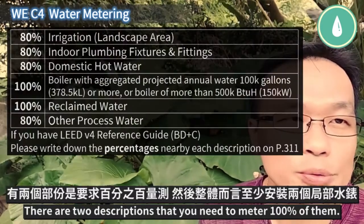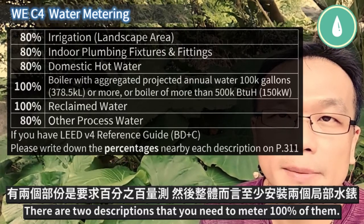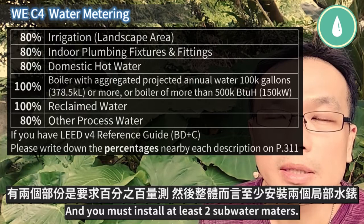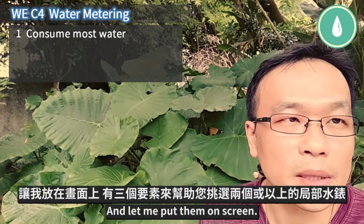There are two descriptions that need you to meter 100% of them, and you must install at least two sub-water meters. Let me put them on screen.